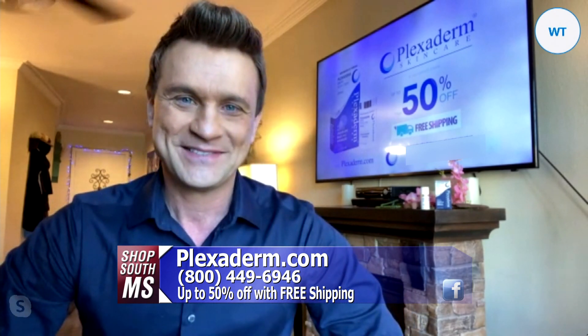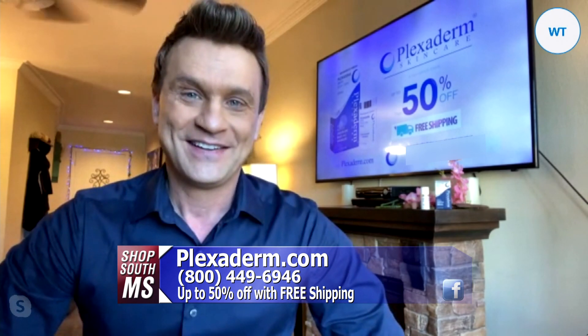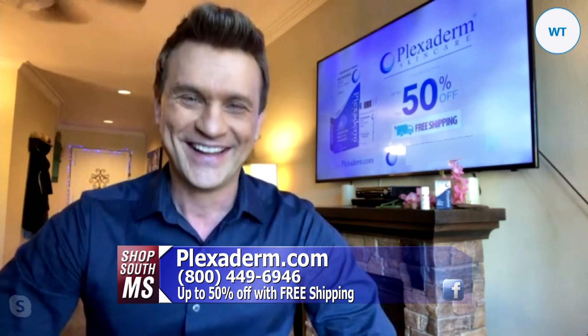You can see the transformation right there before your eyes — it's amazing — in just 10 minutes, the 10-minute transformation as Plexiderm likes to call it. And it works. Just a little dab will do you when you put it on. I've tried it before, under the eyes. The first time I did it, I did it on the back of my hand. This stuff is absolutely amazing.